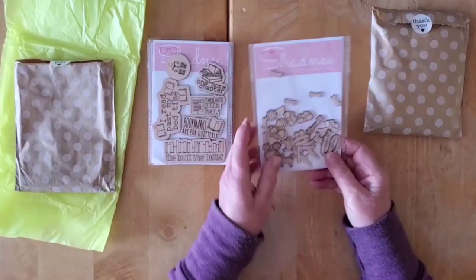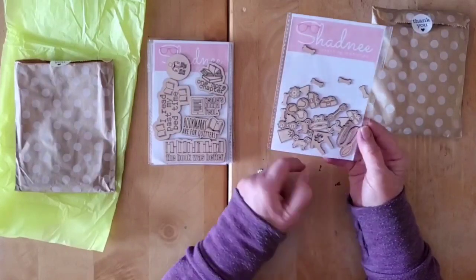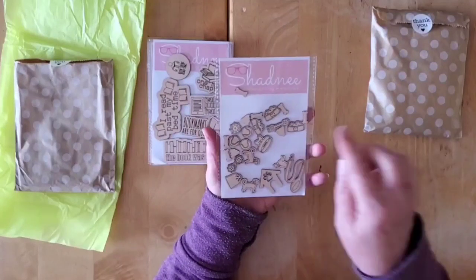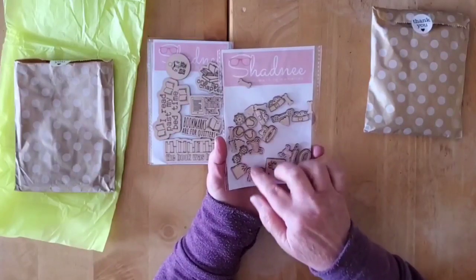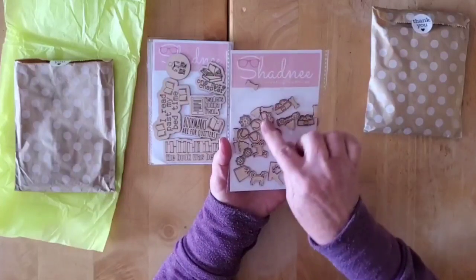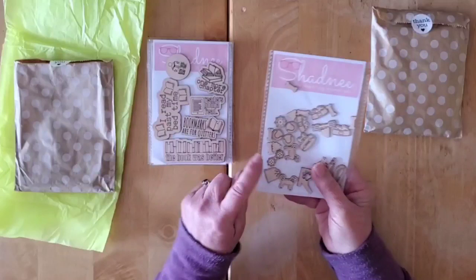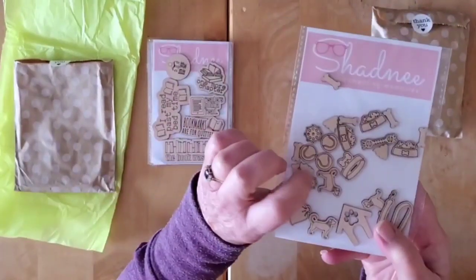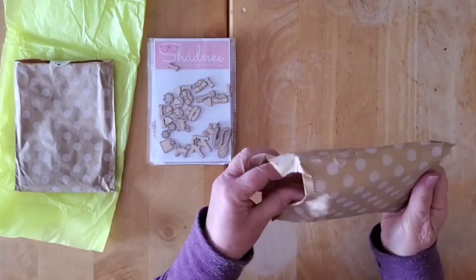This one is puppy related, though I could use some of it for kitties as well. There are actual puppies on here, bones, food bowls, a leash — it's a fun one. And oh look, a little puppy present!